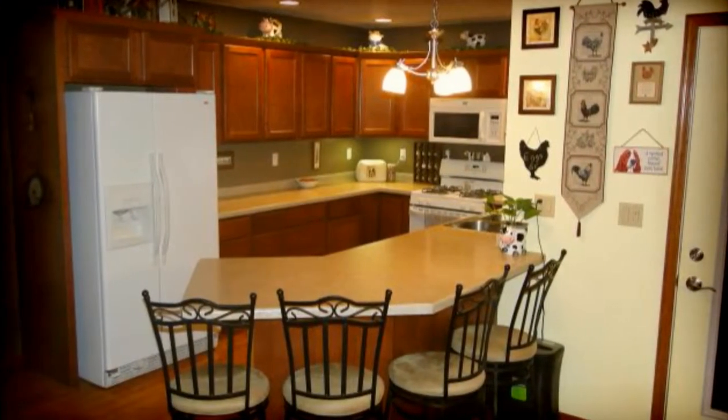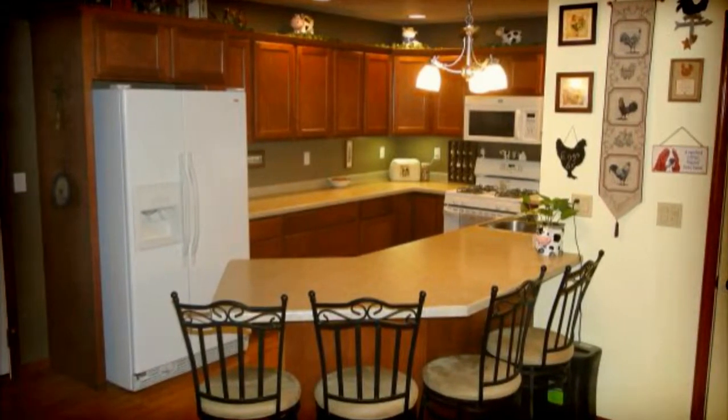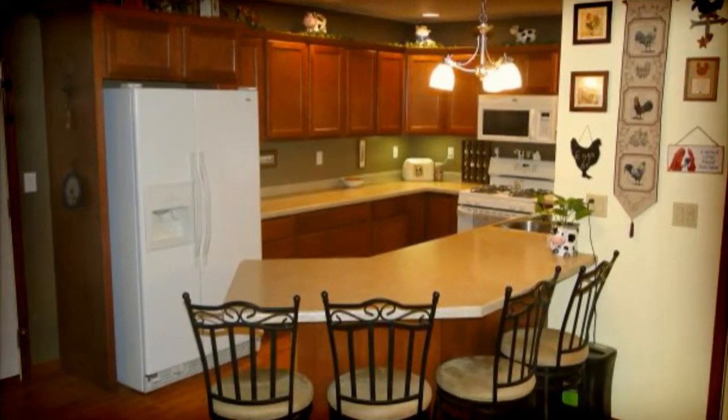The kitchen is a good size. It features dark stained oak cabinetry, plenty of counter space, and all appliances are included.